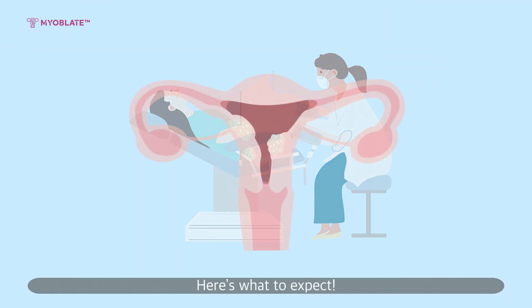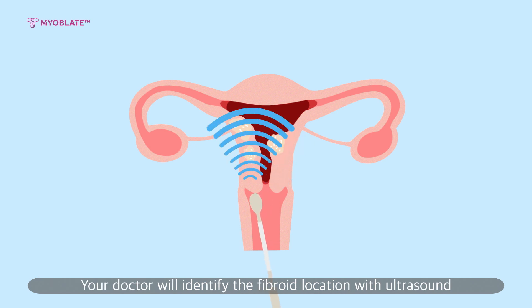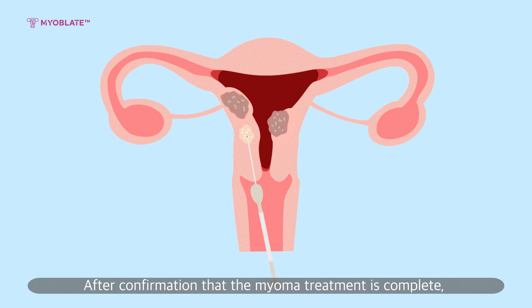Here's what to expect. Your doctor will identify the fibroid location with ultrasound. After detecting the fibroid, the MyoBlate electrode is put inside the uterine fibroid and radiofrequency energy is delivered to heat it. After confirmation that the myoma treatment is complete, the RF electrode is withdrawn.